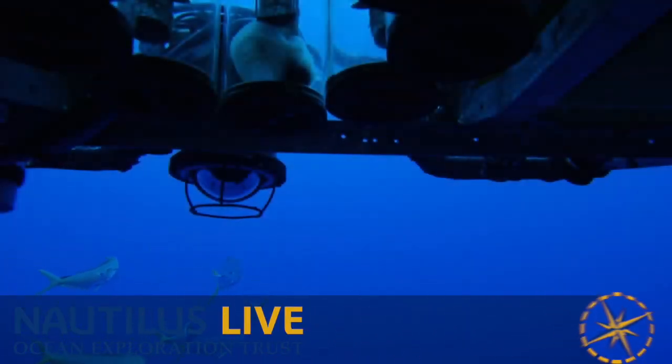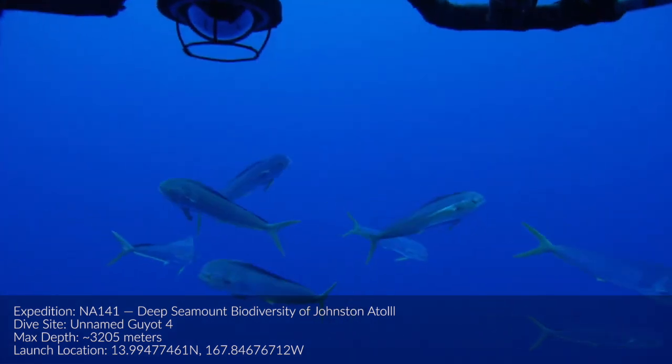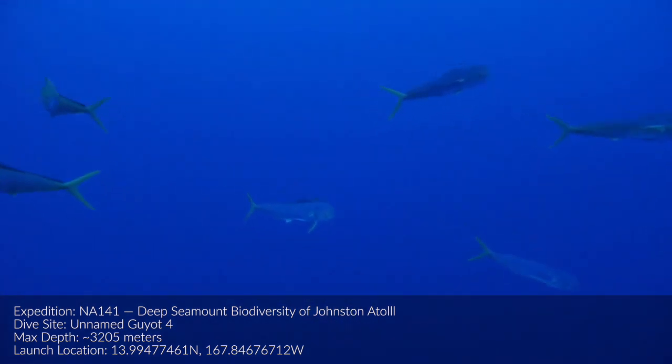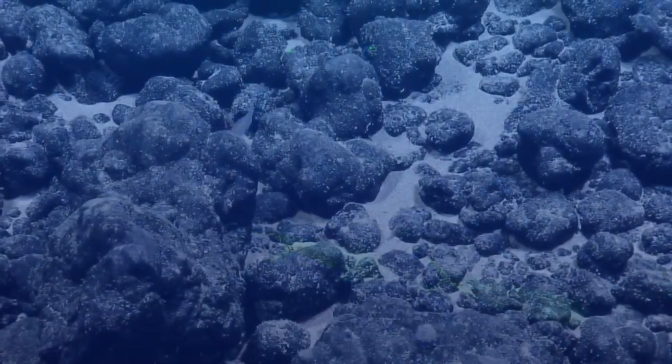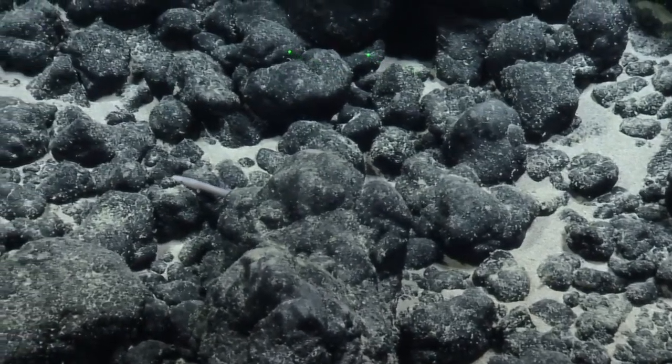Oh fish. Check out Zeus. Look at those Mahi, that's unbelievable. Curious. That's cool. That fish is bound and determined not to let us zoom in on its head.